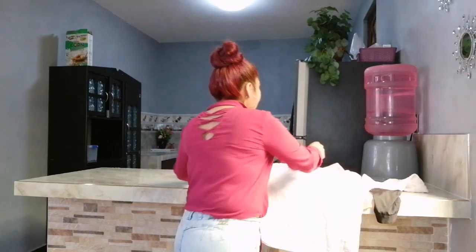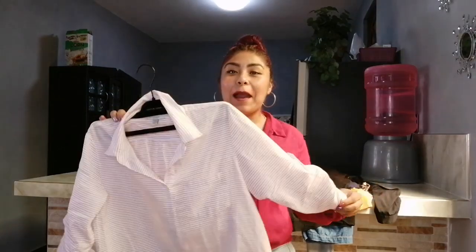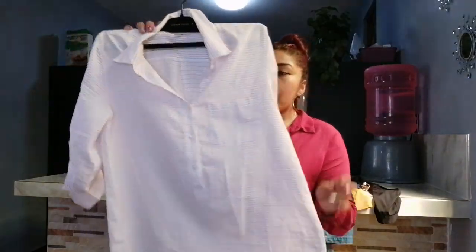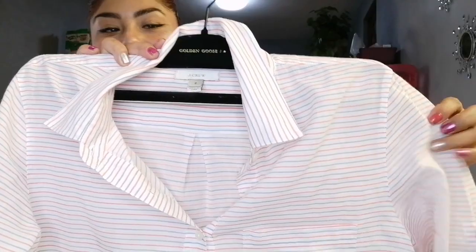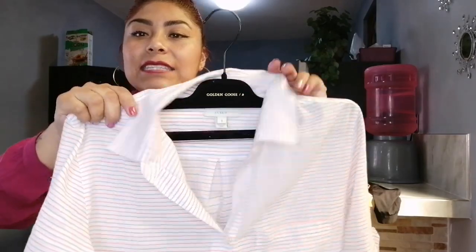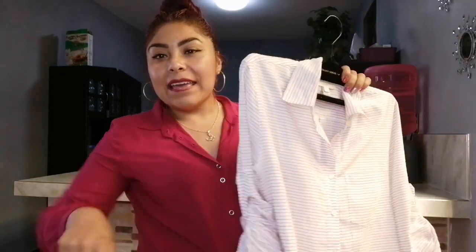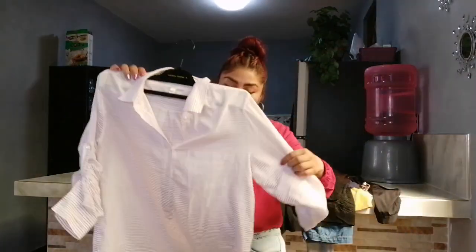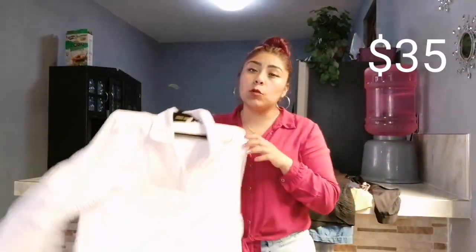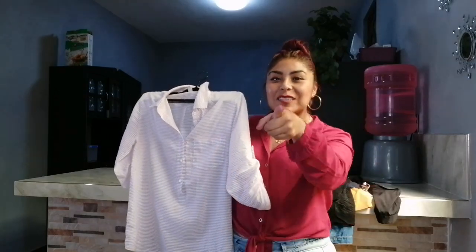También se me pasó enseñarles esta blusa, que también está bien bonita. Como la fui a planchar a mi cama, se me quedó ahí. Es una blusa larga con diseño en rayas rojitas, rositas, con azul y blanca. Me encanta el cuellito tipo polo y el detalle para arremangar la manga. En la parte de atrás tiene una pequeña pinzita. Esta blusa me estuvo costando nada más y nada menos que 35 pesos. Ahora sí, mis chicas, vamos a seguir con los outfits.